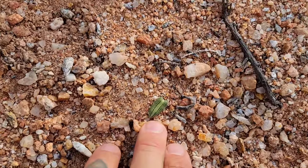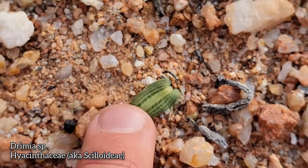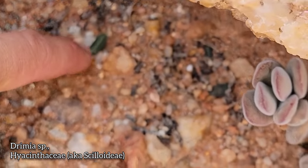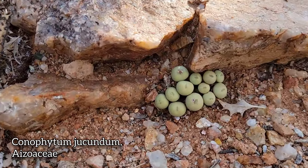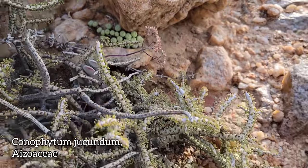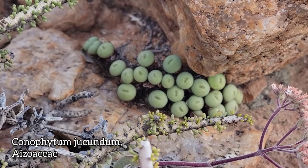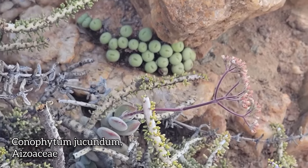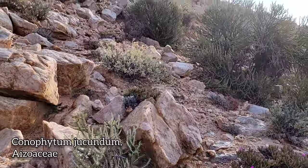This goddamn guy again — Drimia. Hyacinthaceae, now Scilloideae. Commonly known as Poison Quills, this genus. Look at those tiny little leaves. Oh, look at this Conophytum — Conophytum jacundum. Little green eyes, like Halloween decorations just staring at you from beneath their little rocky cracks and crevices, asking you what the fuck you're doing here.